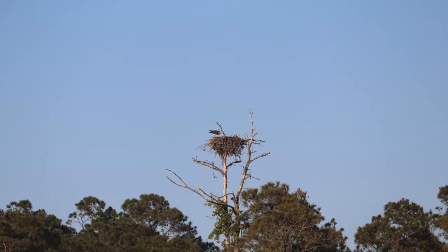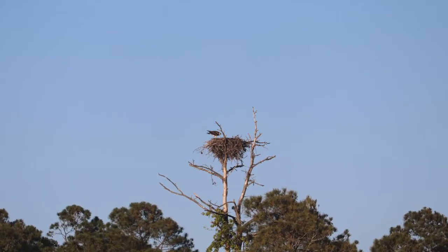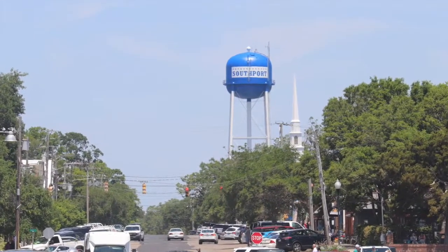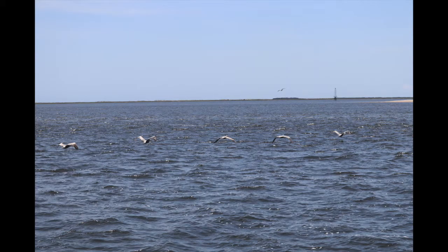At Journey, we found once again an osprey nest was always nearby. Southport is done, so we will wave goodbye to the town and head up the Cape Fear River towards Carolina Beach.